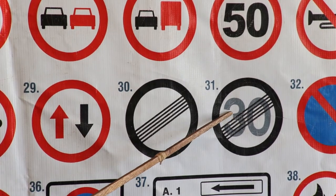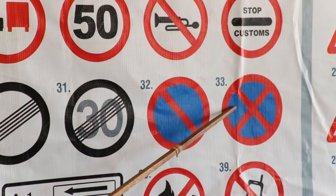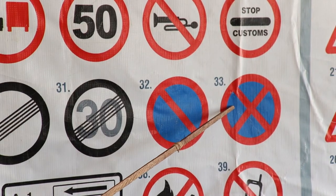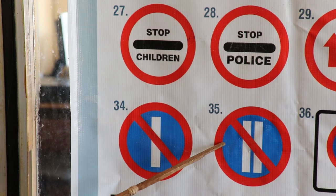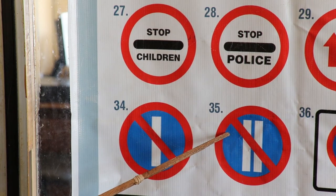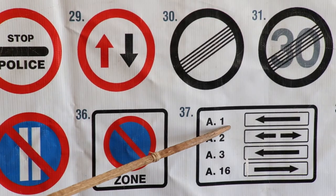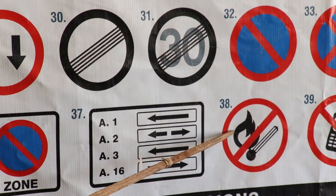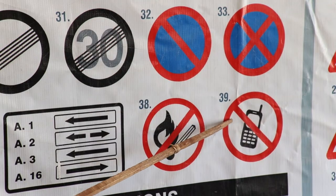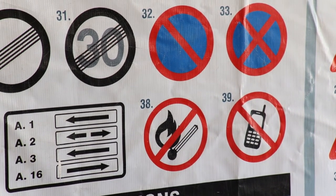End of maximum speed limit of 30. No parking. No stopping. No waiting. No parking on odd dates. No parking on even dates. Controlled parking zone. Additional panels: no use of flammable material. No use of naked flames. No use of mobile phones. That is the end of prohibitory signs under Class A regulatory signs.